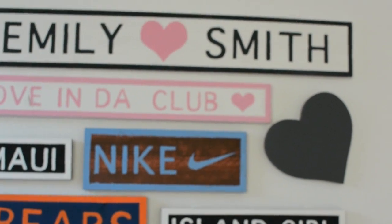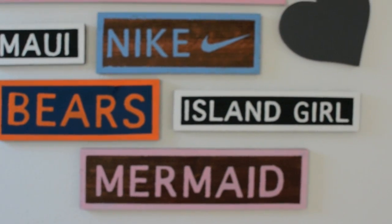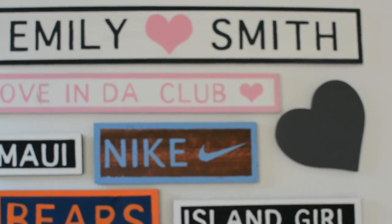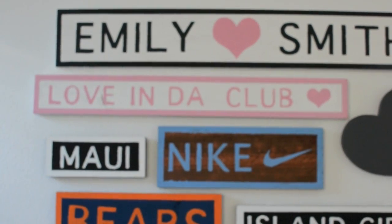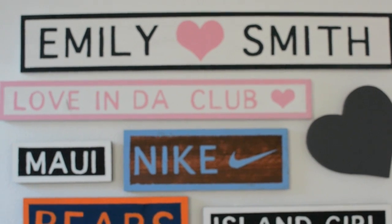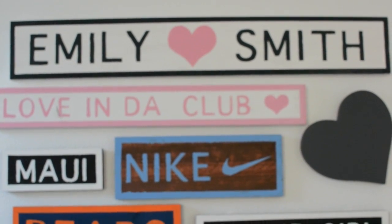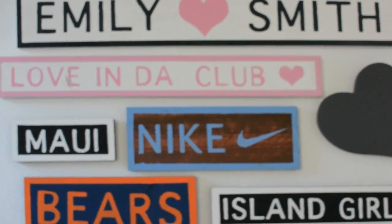Next I made some Brandy Melville inspired signs. These are very, very easy — this is one of the things that you could do as a DIY. All you need is different sizes of wood, masking tape, and paints.